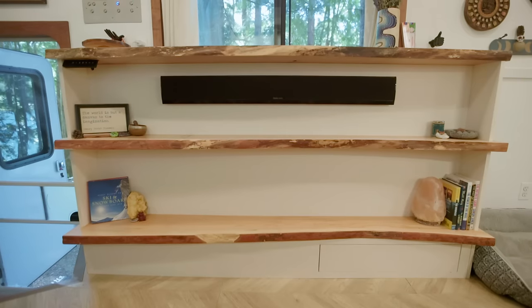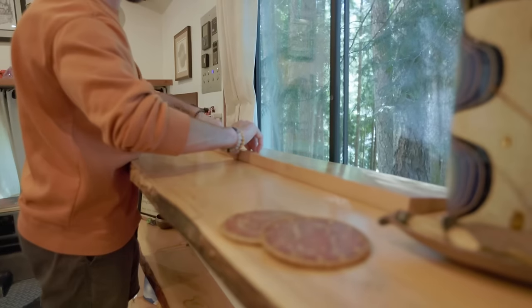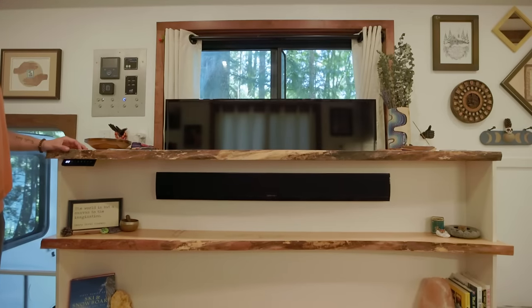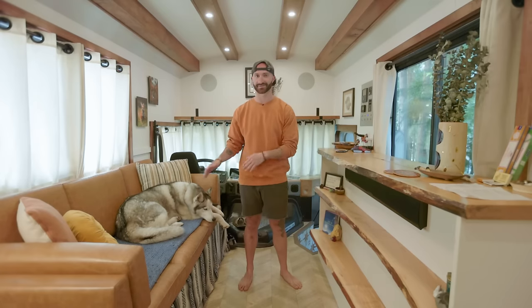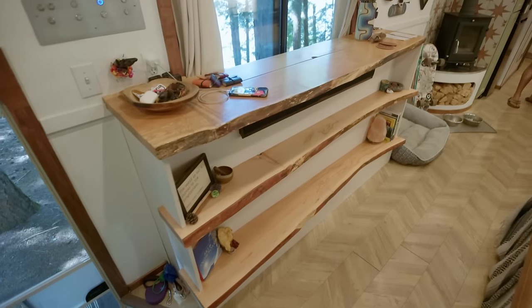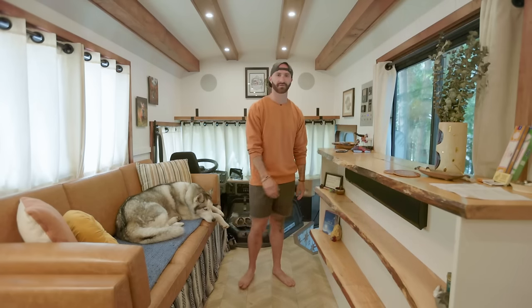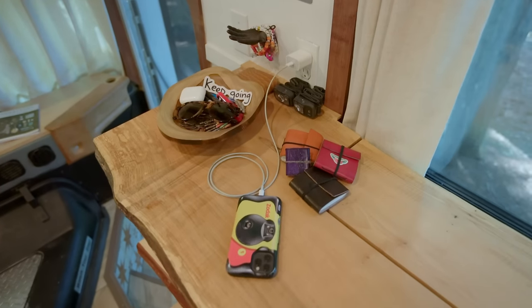In front of the couch, this is my standing workspace and my entertainment center. Right here, this pops up and reveals a TV, but I needed it hidden. Otherwise I'd be sitting here doing almost nothing besides watching TV. I like this standing workspace — one, because the windows are here, two, because it's built this high for a reason, and three, I have plenty of room to put stuff and take up space while I'm working.